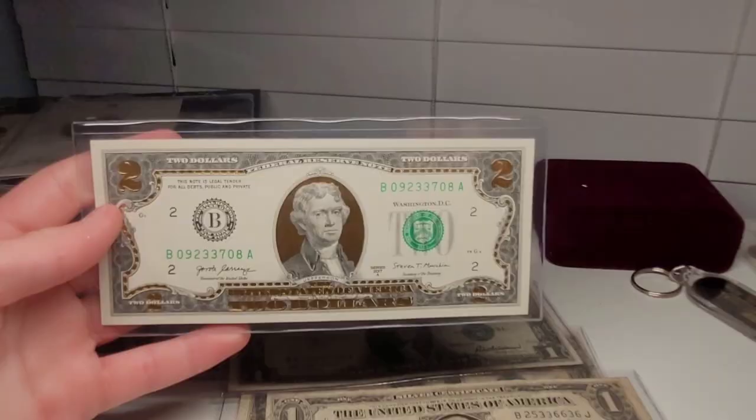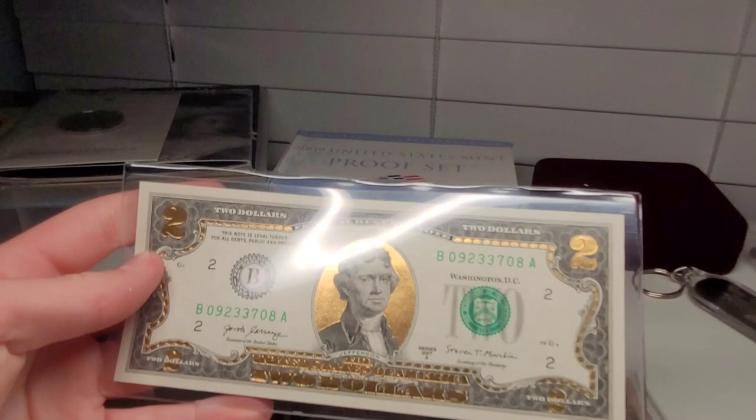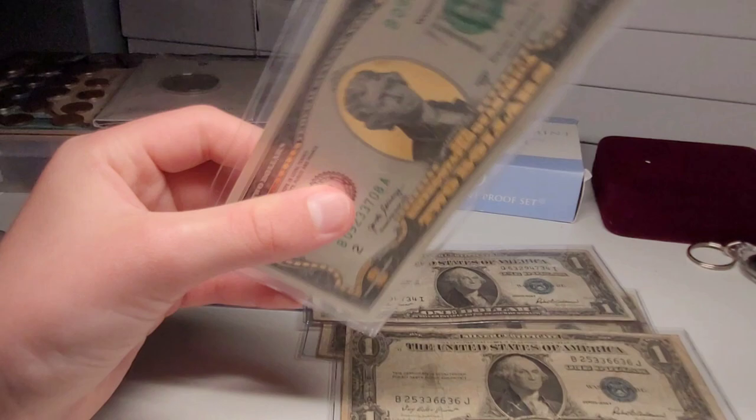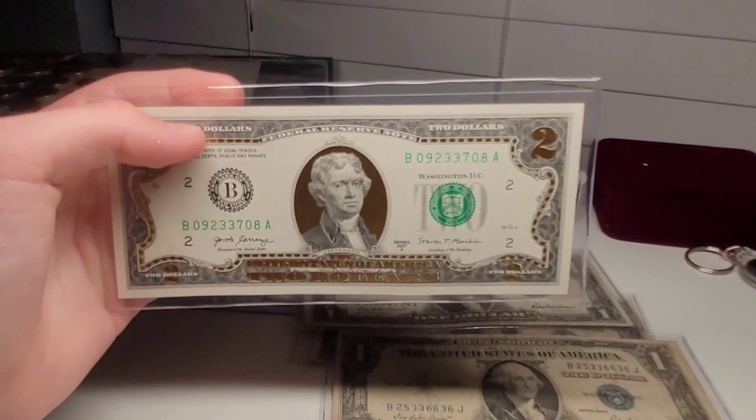This is another $2 bill. It's actually a 22-karat gold edition $2 banknote — in 2017 it was gold-plated with 22-karat gold. Just a cool decorative bill. It's still a real $2 bill issued by the government; the gold was just added on later in the process. You can still find these on Amazon and some banks can tell you where to get them. I got this as a Christmas gift a few years back, and it is really cool to have.